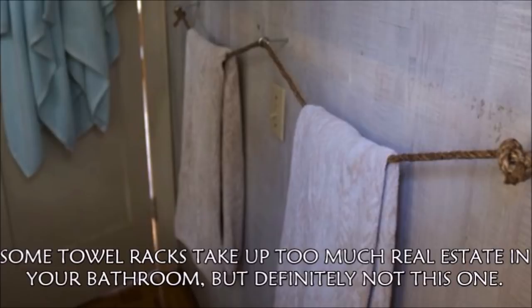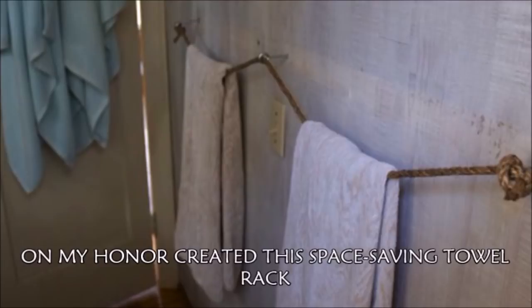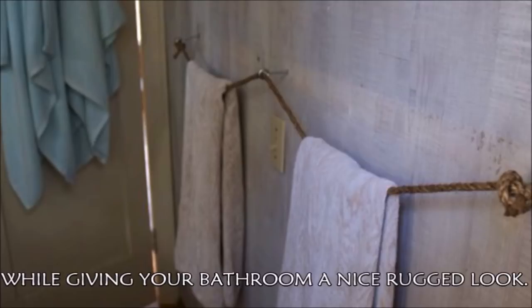Hack 24: Some towel racks take up too much real estate in your bathroom, but definitely not this one. Using just 3 eye-bolts and rope, On My Honor created this space-saving towel rack that lays almost completely flat against the wall while giving your bathroom a nice rugged look.